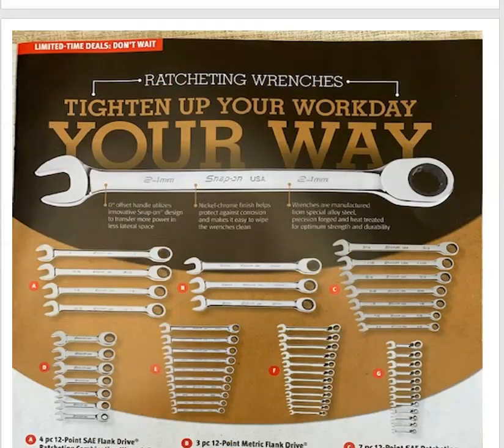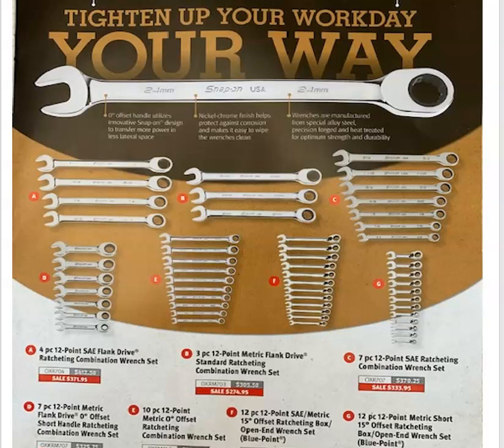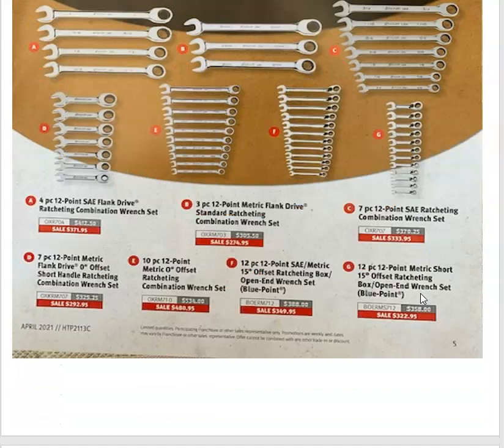And they've got their ratcheting wrenches on sale — their zero-degree offset and their 15-degree offset. They've got their Snap-on line and their Blue Point line. Sets C and E are your zero-degree offset Snap-on ones. Sets A and B are the bigger sizes: metrics are 21, 22, and 24 millimeter, and the standards are 13/16ths, 7/8ths, 15/16ths, and 1 inch. The other sets are your Blue Point line — you've got their 15-degree offset and their stubby ratchet wrenches. All your prices are there.